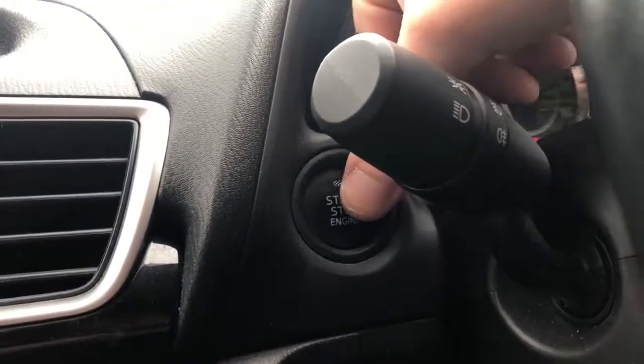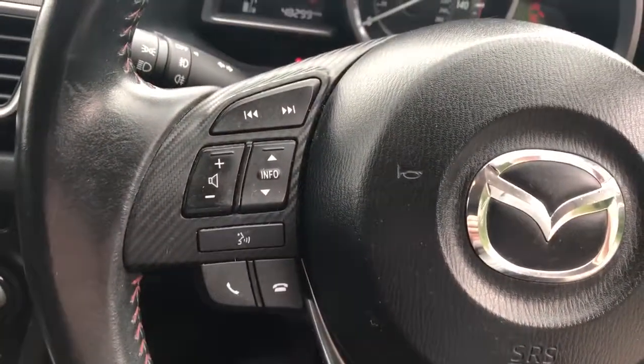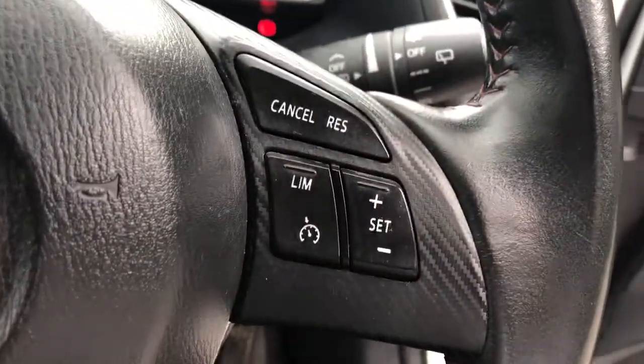There is a stop-start button in here. We have steering wheel controls for Bluetooth, radio, cruise control and speed limiter, as well as automatic wipers and automatic lights.